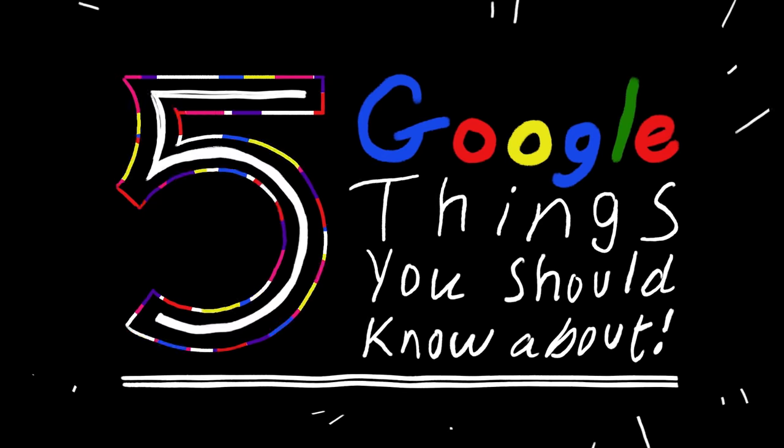Hey there, welcome back. I'm Nat, and today I'm bringing you another five Google things you should know about.